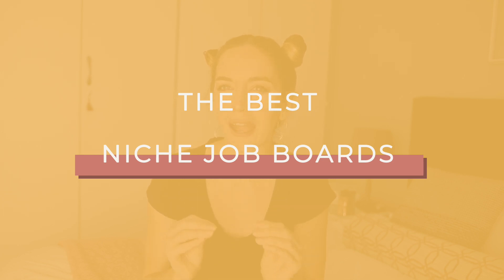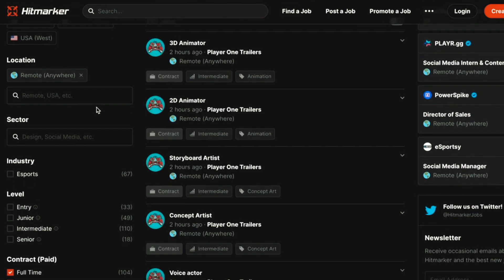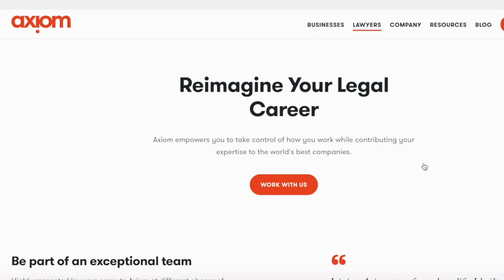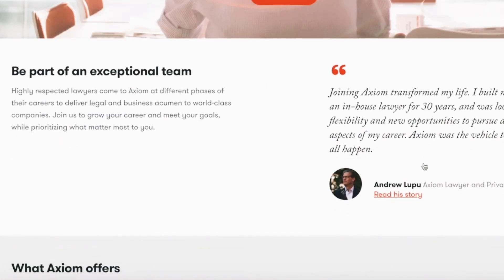Now for some really niche job board sites. The first is called HitPaker and that is for esports. If you're super passionate about esports and want to make money from it, you can pick up positions from entry level all the way to senior management, and search by full-time, part-time or contract gigs. The second super niche freelancing website is called Axiom, and that is specifically for lawyers. The whole concept is that it matches lawyers with companies who want fully remote legal teams — and the majority of Axiom's clientele are companies listed on the Fortune 500, so you know you're going to make bank.